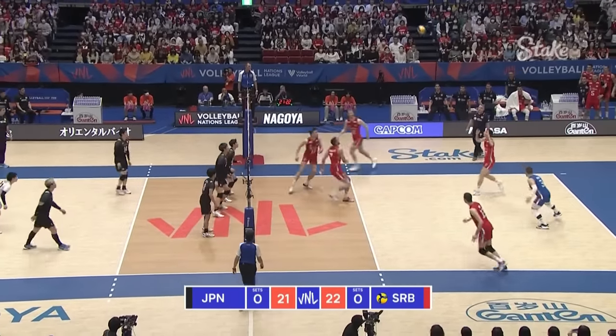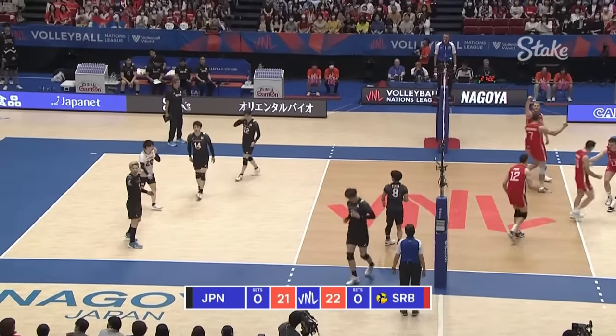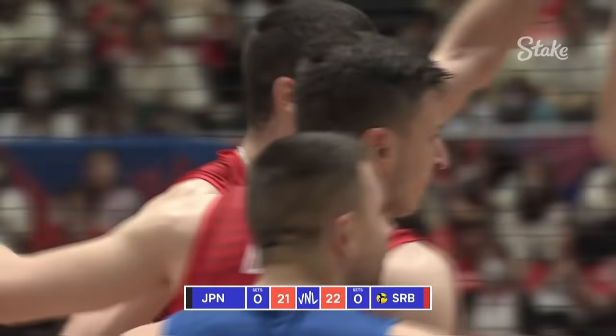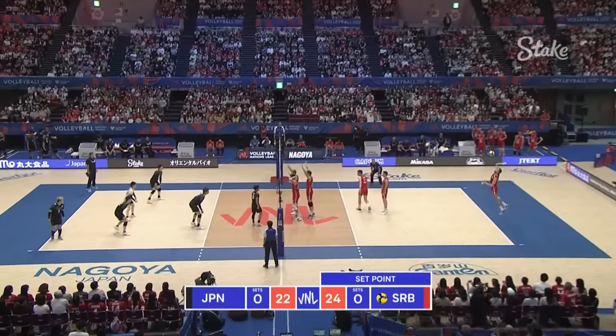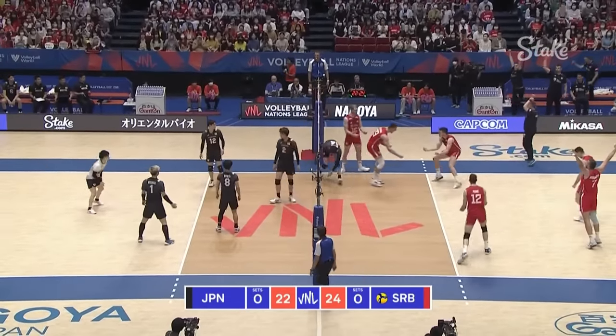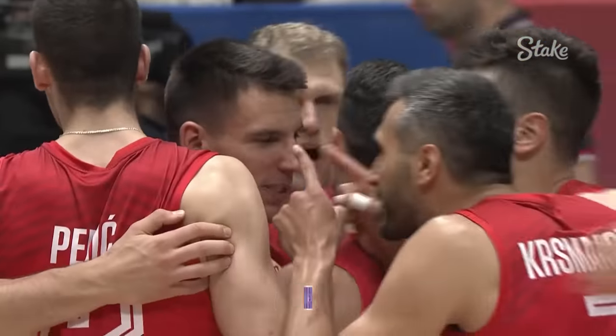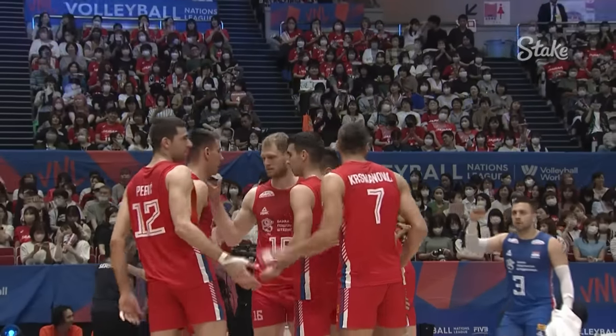It could be a better advantage here. They've got it into transition. What a hit that is, and now they're in a really good position. 23-21. Excellent. Serbia shut down Ishikawa again. They take the set, 25-22.